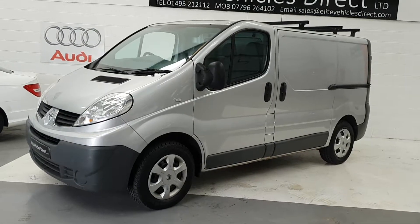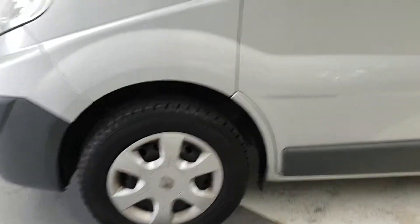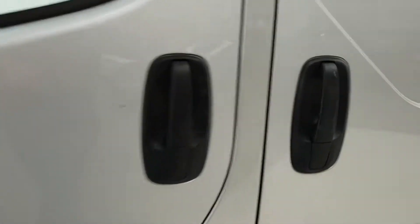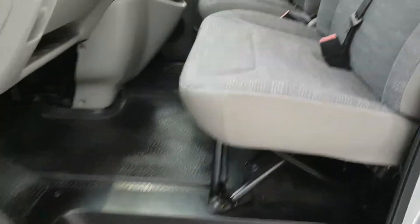Really clean van — it's one of the nicest I've seen, in fairness. The condition, as you can see, is immaculate.